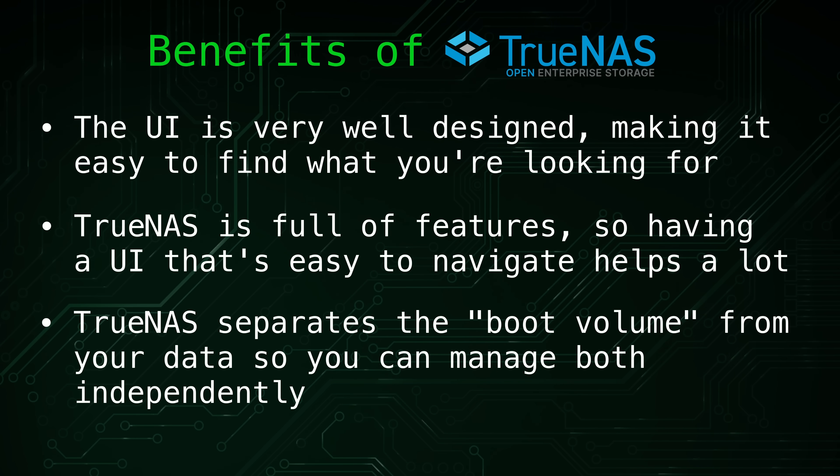I also really like the separation between the operating system and your data volumes. The boot volume is independent, so you can upgrade TrueNAS without affecting your stored data at all. You can even keep multiple versions of TrueNAS installed and select which one to boot from within the interface. If something ever goes wrong during an upgrade or configuration change, reinstalling TrueNAS and restoring from a backup file is straightforward — it gets you back up and running quickly without risking your data. The fact that I'm still discovering useful features after all these years is a big part of what makes working with TrueNAS so much fun.